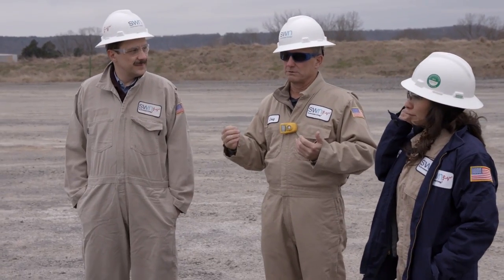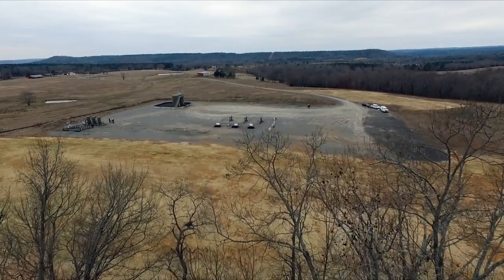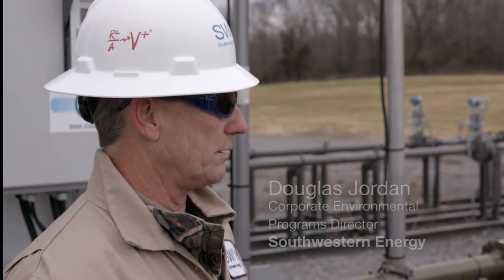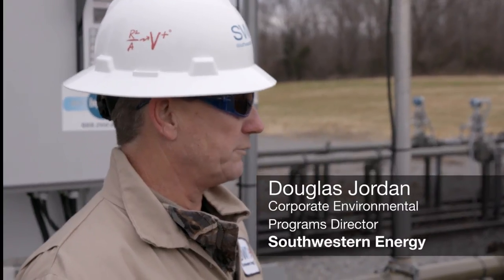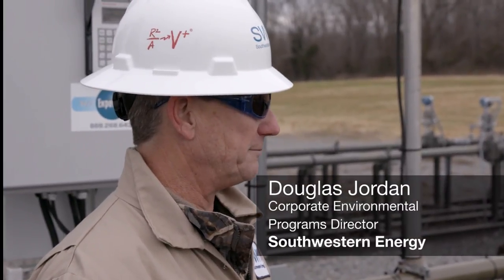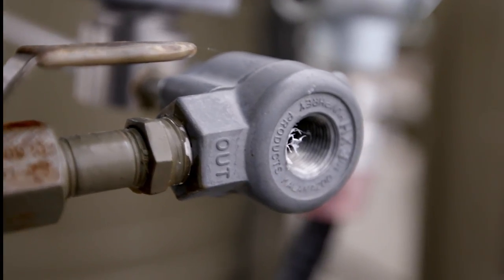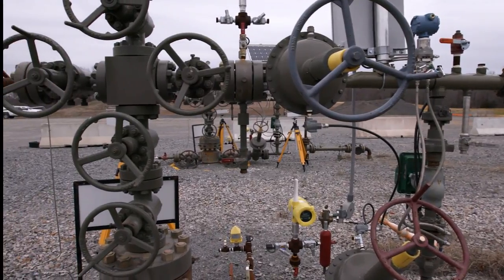In the Fayetteville Shale, we have approximately 5,300 wells and just over 2,000 wellpads. Right now, the technology that we utilize to find leaks is twofold. They do what we call an AVO survey — an audible, visual, olfactory survey — eyes, ears, and nose, to observe for leaks. They come out at least every seven days.